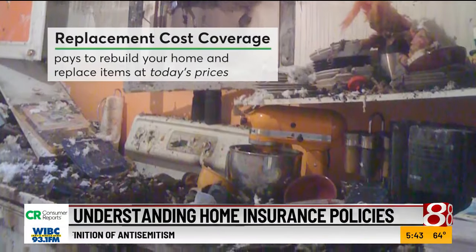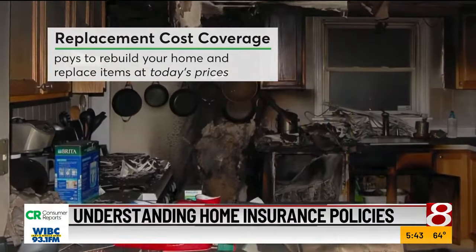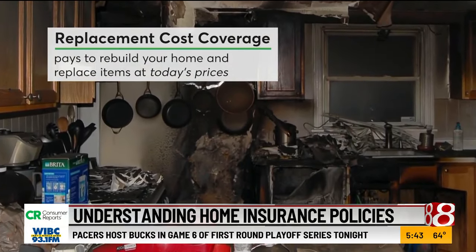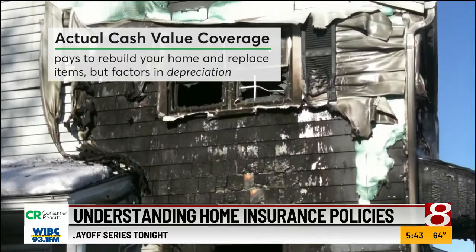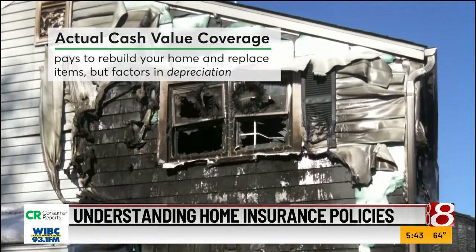Replacement cost coverage pays to rebuild your home and replace stolen or damaged items at today's prices. Actual cash value coverage pays to rebuild your home and replace stolen or damaged items, but factors in depreciation.